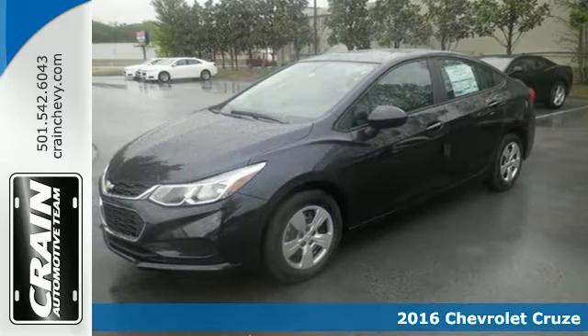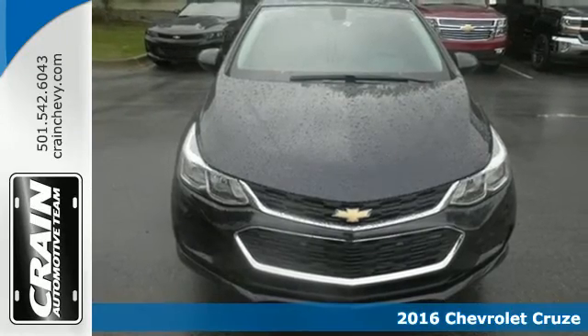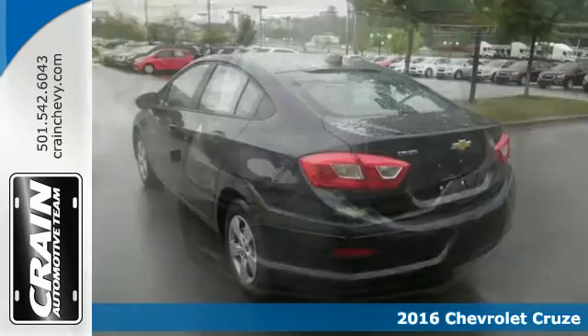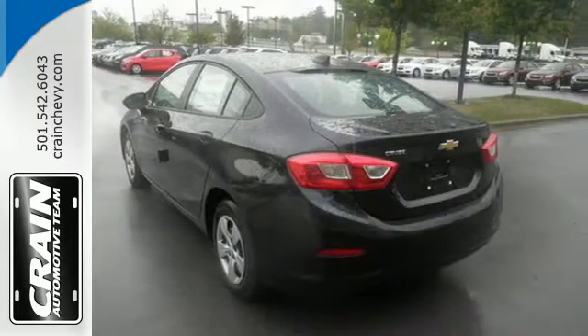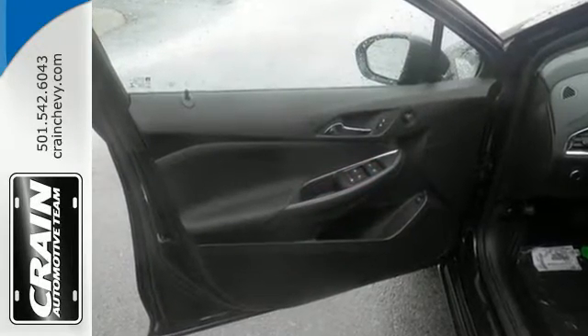It's a 2016 Chevrolet Cruze. Sit back and enjoy a peaceful, quiet journey with acoustical insulation keeping the noisy world away, while a powerful 1.4 liter turbocharged engine whisks you off on your next adventure.